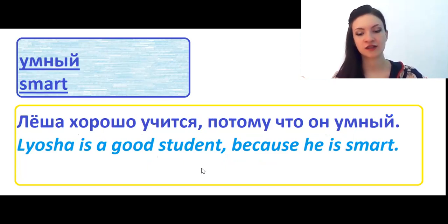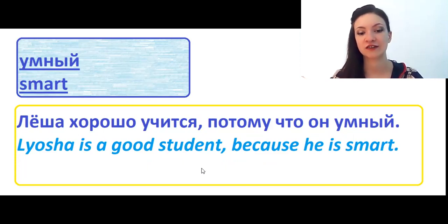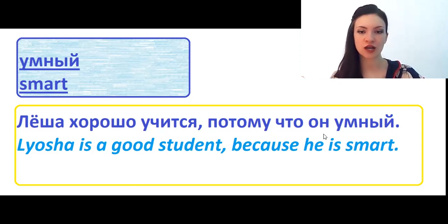Умный means smart. Лёша is a good student because he is smart — хорошо учится, literally Лёша studies well. There is a trick here because Лёша looks like a feminine name since it finishes with 'a', like Катерина. But I say он, he — so Лёша is a short nickname for the masculine name Алексей.